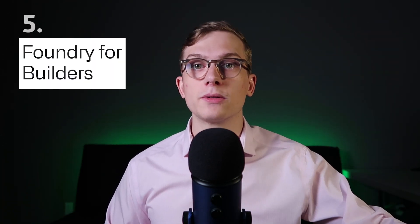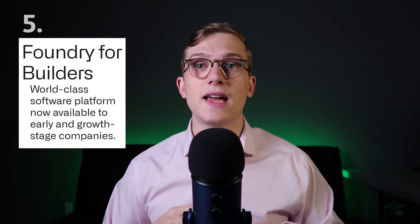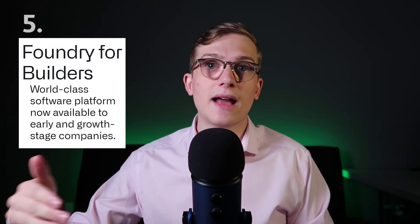Some of this growth is actually coming from one of our newer products, which is Foundry for Builders. This is the newer product that allows small to medium-sized businesses to get the Palantir product, but they're not rolling it out to just anyone — they're slowly rolling it out to certain customers that fit the bill. They're growing this at a really insane rate, and it really increases the total addressable market overall.